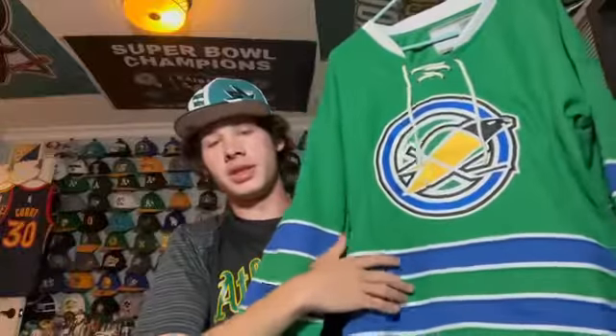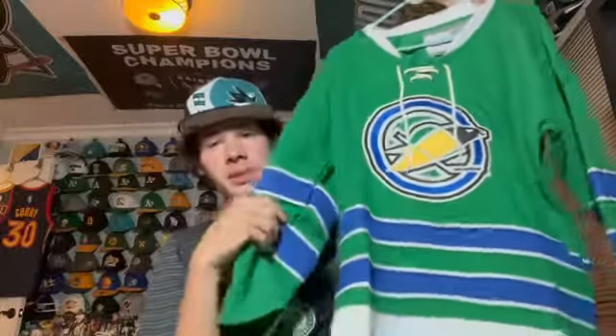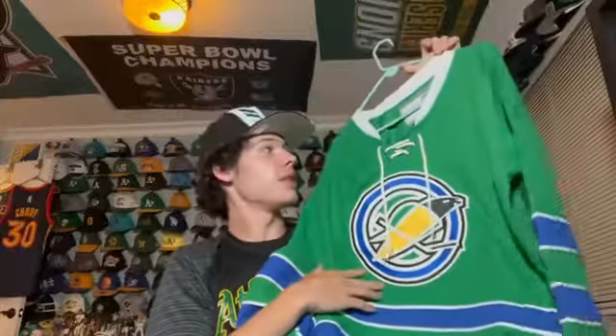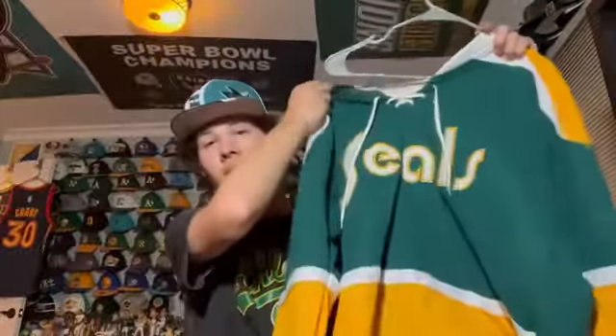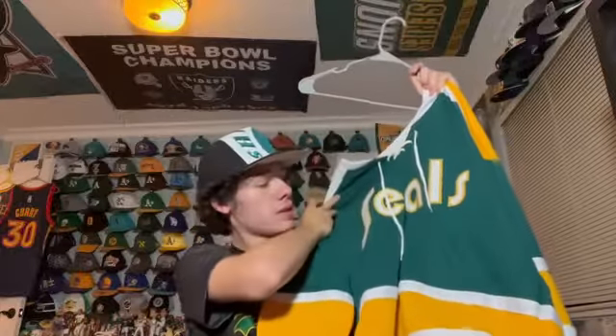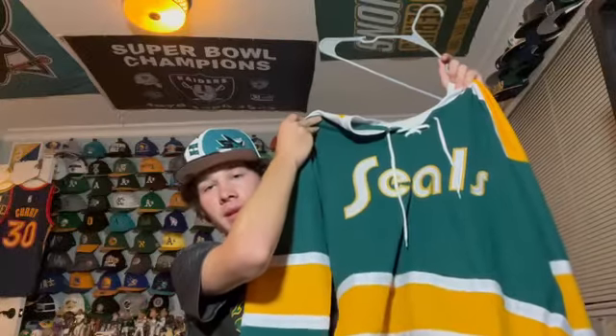Now I'm going to show the few Oakland Seals jerseys I have. First is a kelly green Oakland Seals jersey — the O for Oakland — with a seal and cool blue striping on the sleeves. It's a vintage CCM hockey jersey. The second Seals jersey is a darker shade of green, more like the A's colorway, with a script across the front and cool striping — really like this one too.